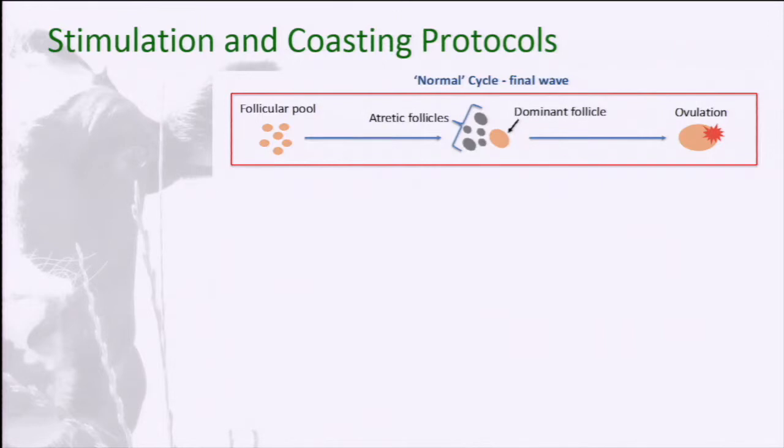One of the key parts of the system we've developed is what we call stimulation and coasting protocols. A lot of people doing ovum pickup, especially in Bos indicus cattle, don't stimulate the ovaries at all — they just go in with the ultrasound and collect whatever oocytes they can. Unfortunately, that doesn't work very well with Bos taurus cattle, and certainly doesn't work well in the UK. Here is a cartoon of a normal ovarian cycle: the follicular pool, a dominant follicle that comes up, it suppresses the other follicles, and you get ovulation.